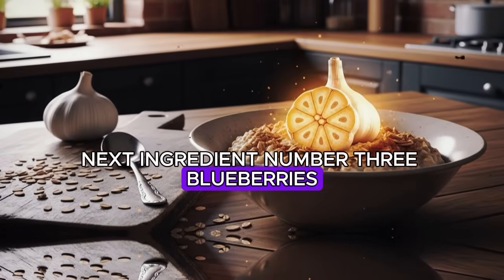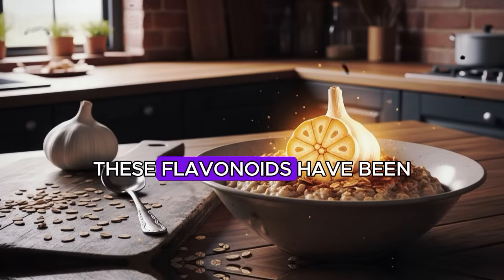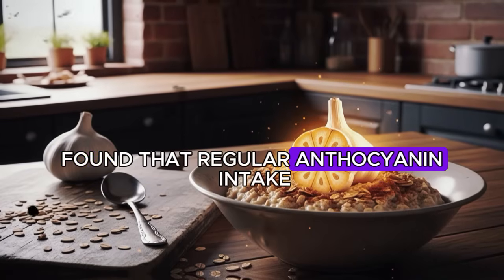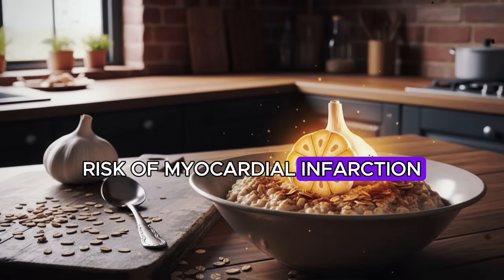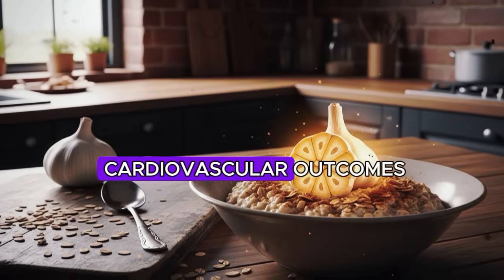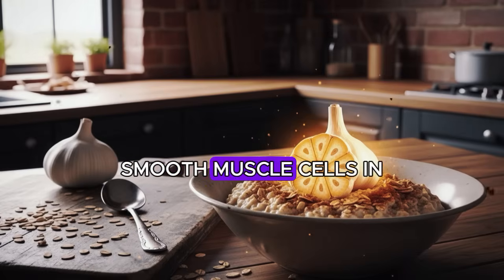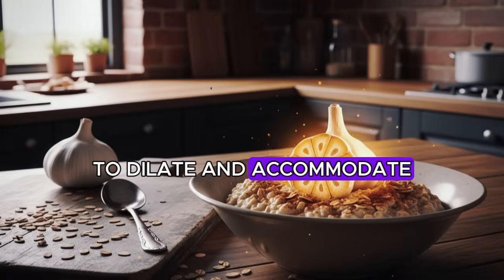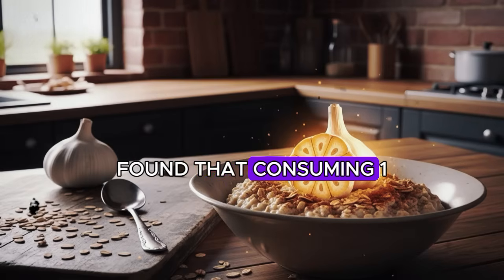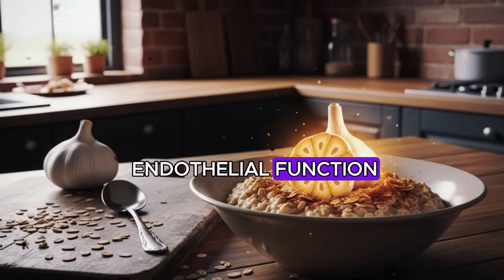Next, ingredient number three: blueberries. Blueberries contain high concentrations of anthocyanins — the pigments responsible for their deep blue color — which have been studied extensively for cardiovascular effects. Research published in the American Journal of Clinical Nutrition found that regular anthocyanin intake was associated with reduced risk of myocardial infarction in women, following over 93,000 women for 18 years. Anthocyanins improve endothelial function by increasing nitric oxide bioavailability, signaling smooth muscle cells in artery walls to relax and allowing vessels to dilate. A randomized controlled trial found that consuming one cup of blueberries daily for six weeks significantly improved flow-mediated dilation.